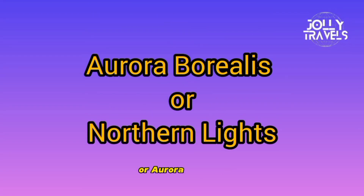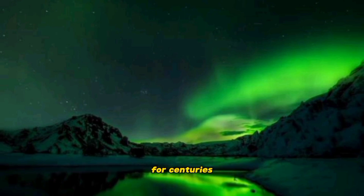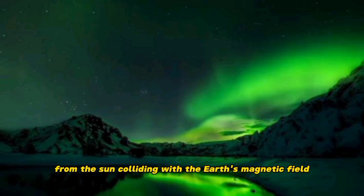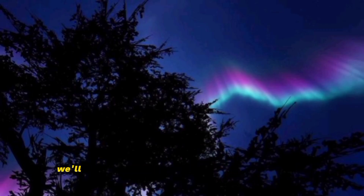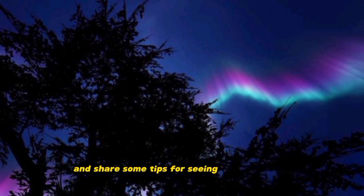The Northern Lights, or Aurora Borealis, is a natural phenomenon that has fascinated people for centuries. This stunning light show is caused by particles from the sun colliding with the Earth's magnetic field. In this video, we'll explore the science behind the Northern Lights and share some tips for seeing them in person.